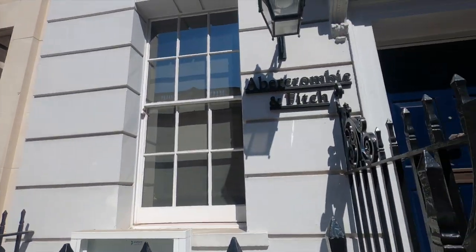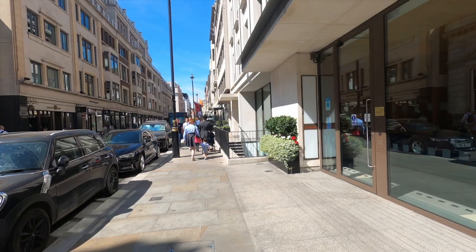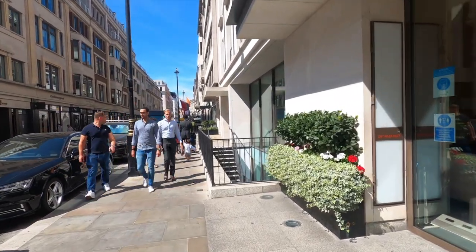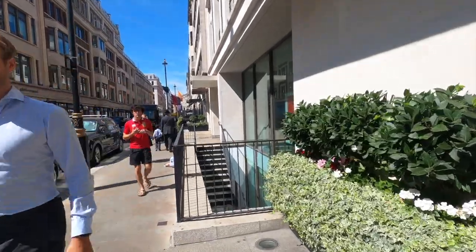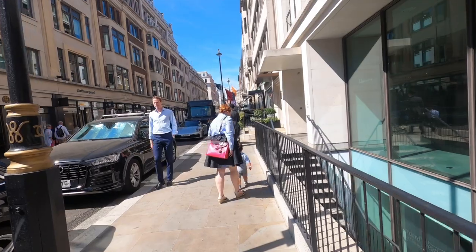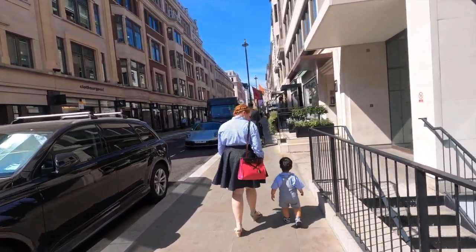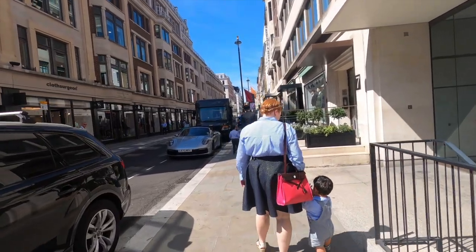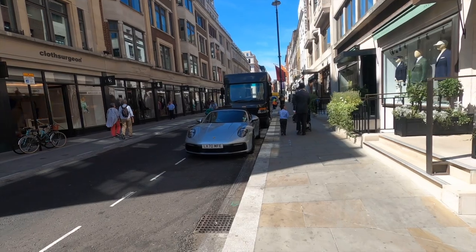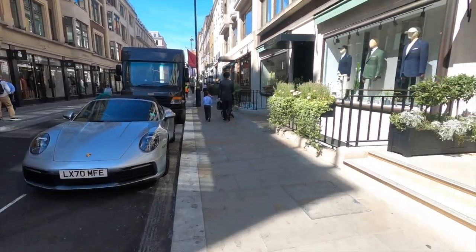And you can actually see Abercrombie & Fitch there. Many fashion houses have started to appear on the road, taking advantage of the famous name to leverage the reputations of their organisations. It's a working street — it's not just all tailors. There are many other businesses and companies here. But as you walk along, you'll be fascinated to see the amazing cars which are parked at the side of the road.